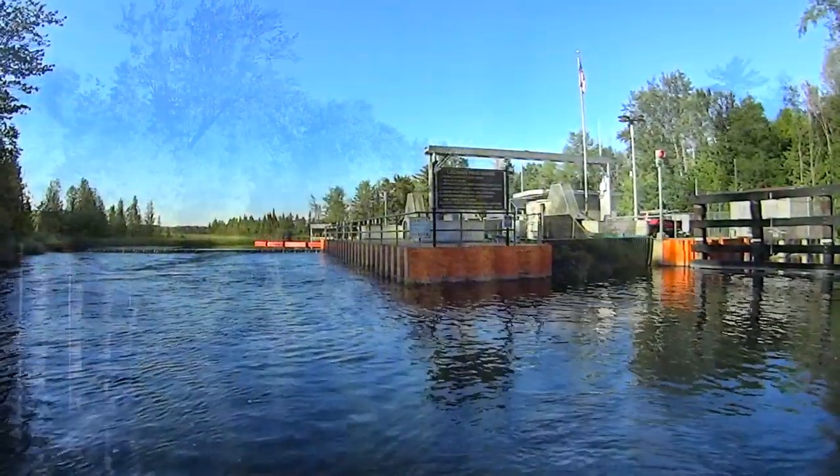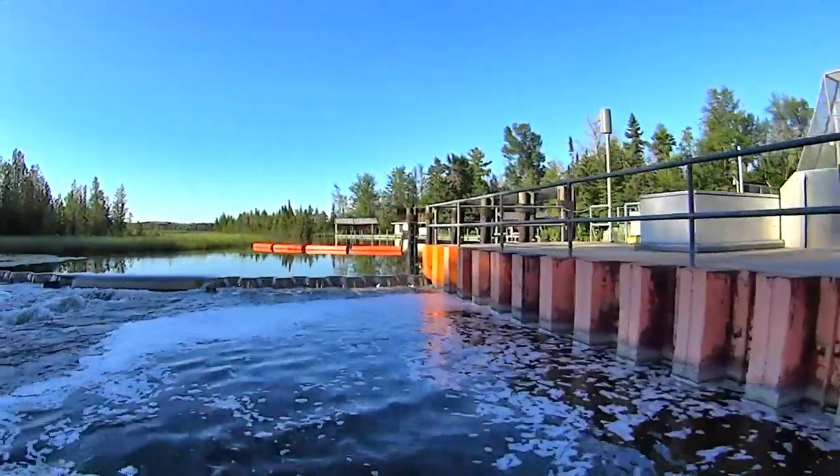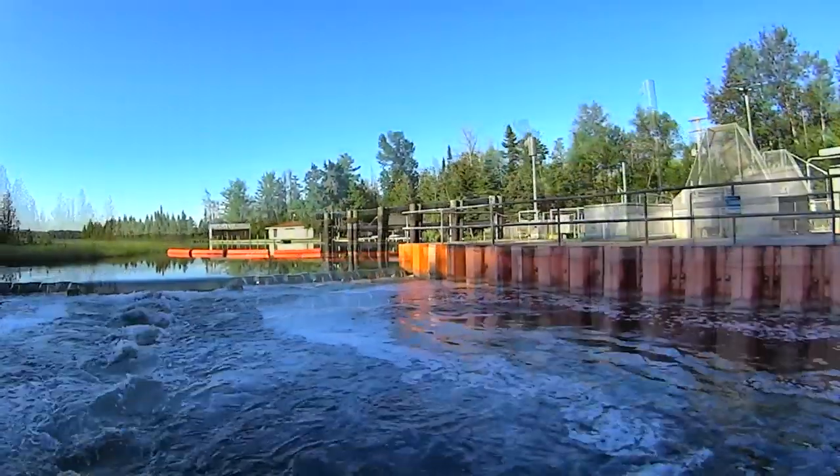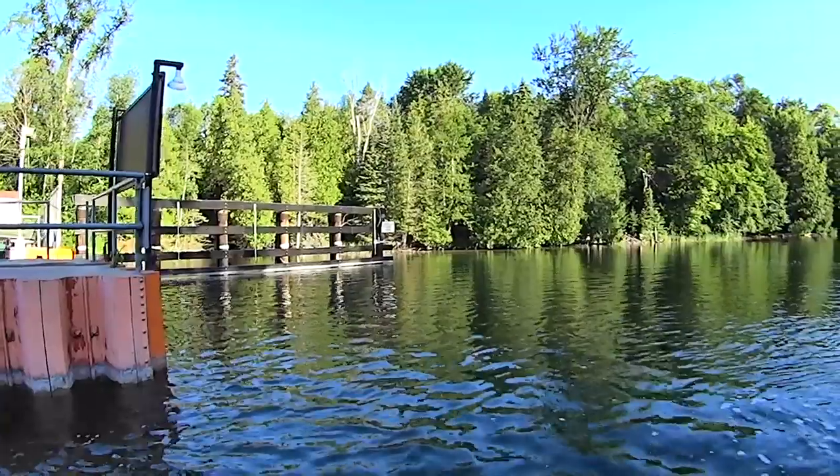There's a spillway on the side of the locks where I like to stop and throw a line in when I can. You can pull some nice fish out of the swirls along the fast water — bass, pike, walleye — they all stop here from time to time to feed.